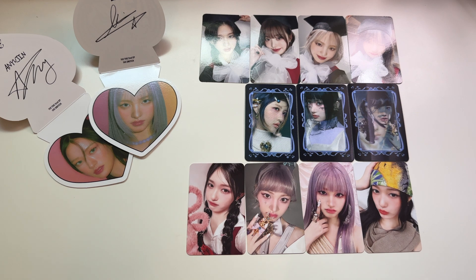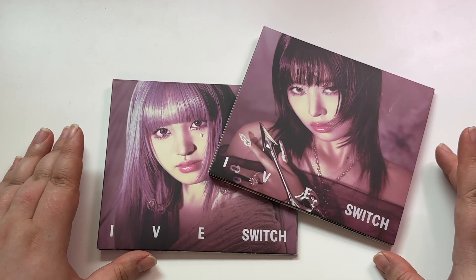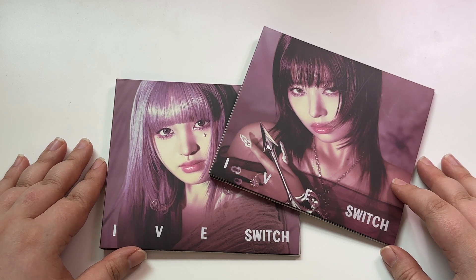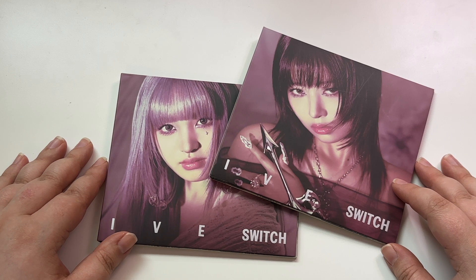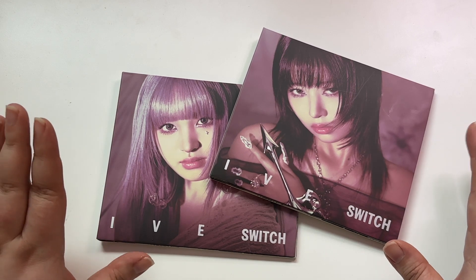All right guys, and that is what we pulled for the IVE comeback. In the next clip you'll see me unboxing the jewel cases, but that's all we have for now. I got these in the mail — I ordered them from SubK, and they were having their moving sale, which felt like it took about a month to arrive. I didn't realize until after I placed my order that they were having a moving sale, but anyway they're here.